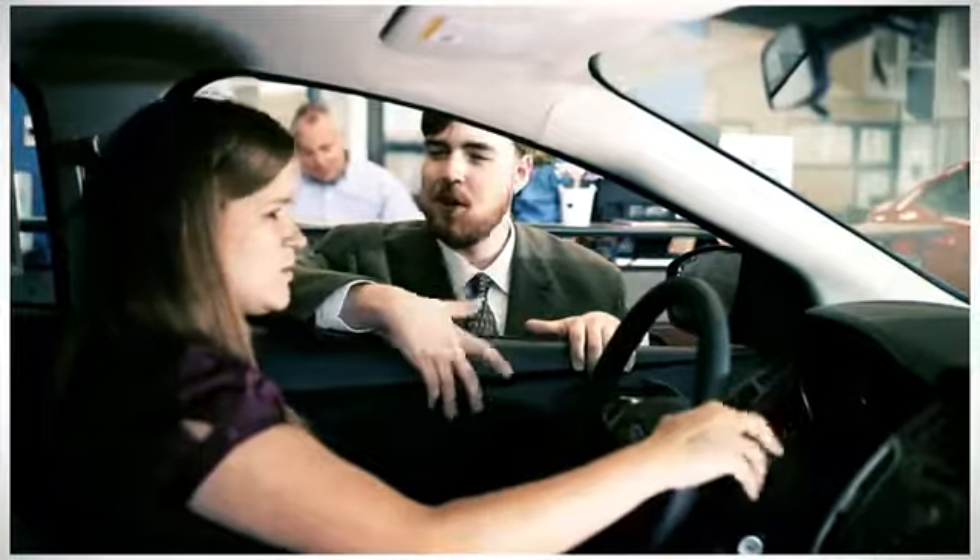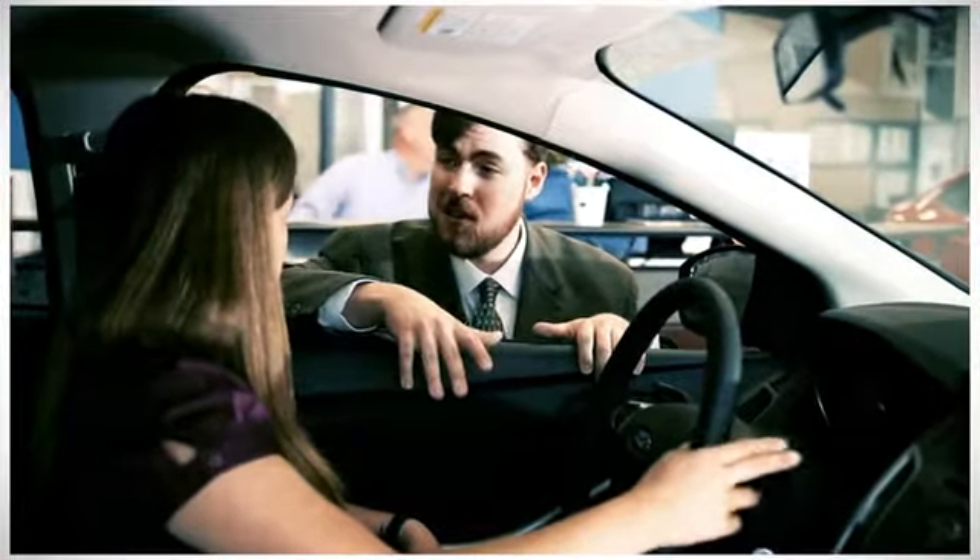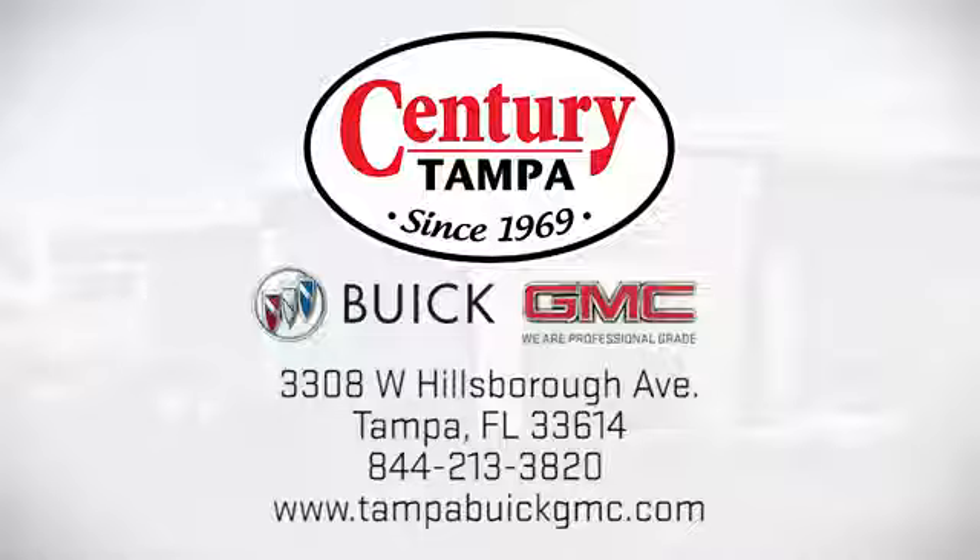At Century Buick GMC, our sales and service professionals have only one purpose: to exceed your expectations. Come see us today. We're easy to find at 3308 West Hillsborough Avenue in Tampa.